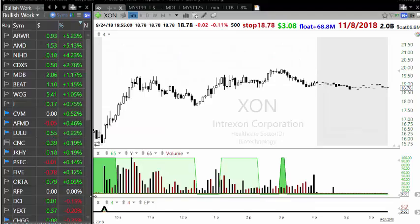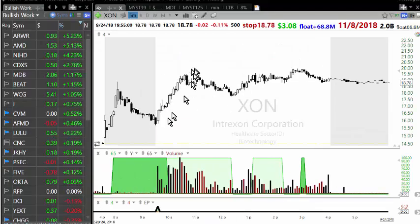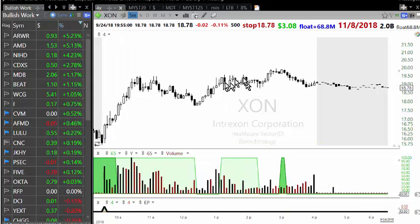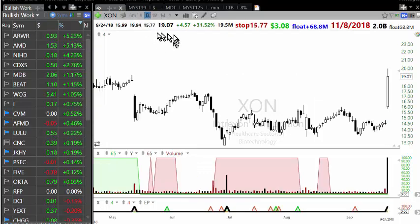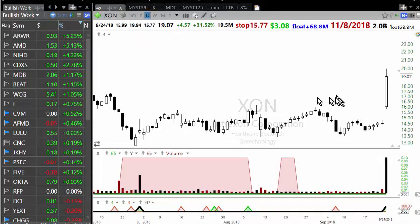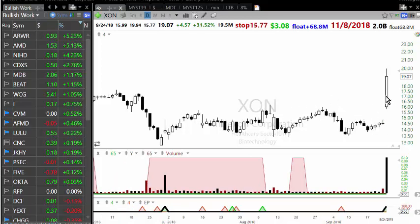ZHAN did come back later in the day — I was not there for the later move — and it did make a new high, going up to around nineteen ninety or nineteen ninety-four, almost twenty dollars. But that was not the objective. The objective on this kind of news play is to capture the fastest part of the move, and trade management allowed me to do that.